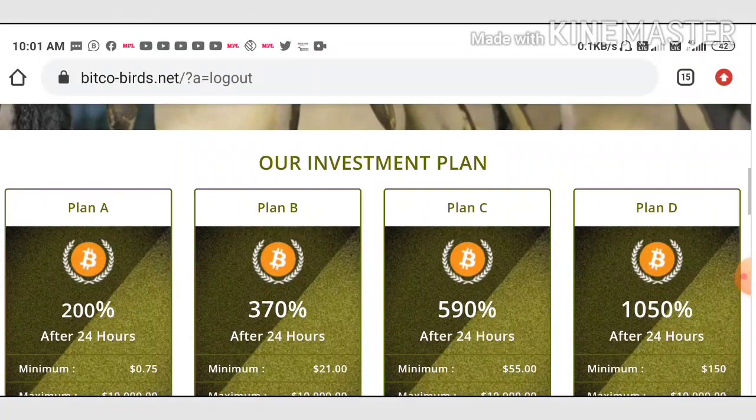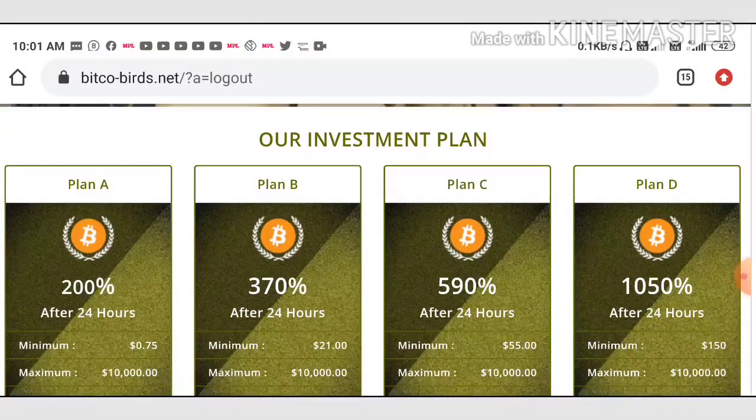My suggestion is: the profit is big, so there is a huge risk involved in this site. My suggestion is you can go with a minimum of 75 cents to $1 max, because remember, the site is paying you a high profit. If you are a risk taker, then you can invest minimum 75 cents to $1 max.